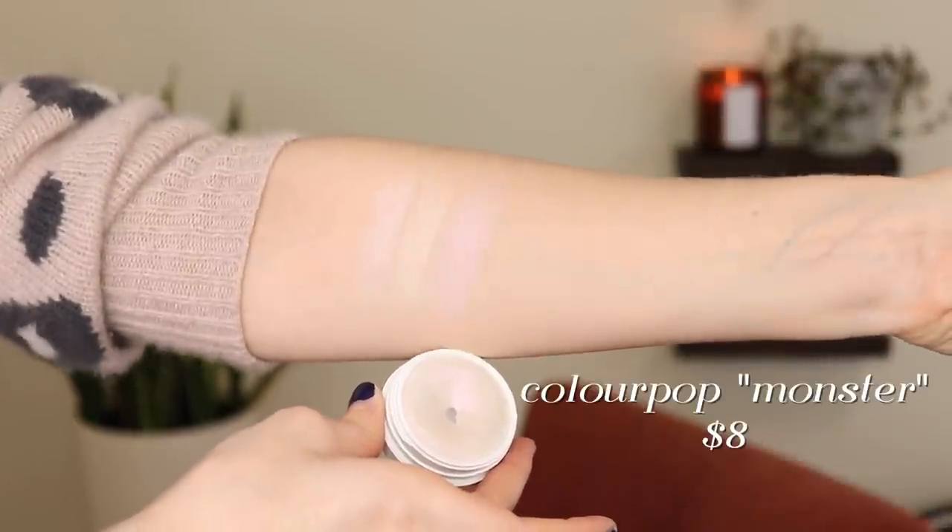I wasn't sure whether to include this next one with the creams or the powders, but I decided to include it with the powders because it feels more like a powder. This is the ColourPop Super Shock in Monster — a duochrome highlight, kind of a squishy creamy powder. This is the only duochrome highlighter I have and it's really fun. The base is pretty much clear so it doesn't look too frosty on my cheeks. Looking at it you might think it would be way too white and frosty, but it just has this cool pinkish-red shift to it. It's actually quite subtle and really pretty — it doesn't go with every look but it can be really fun.